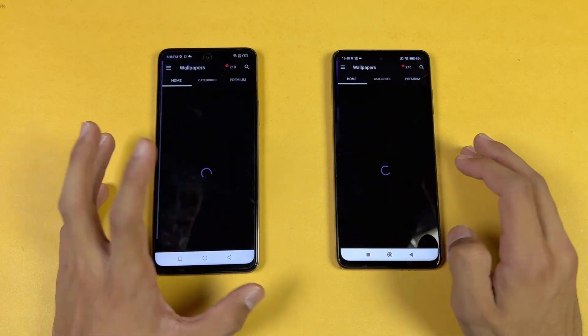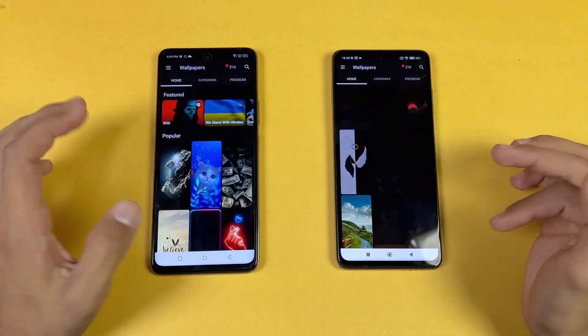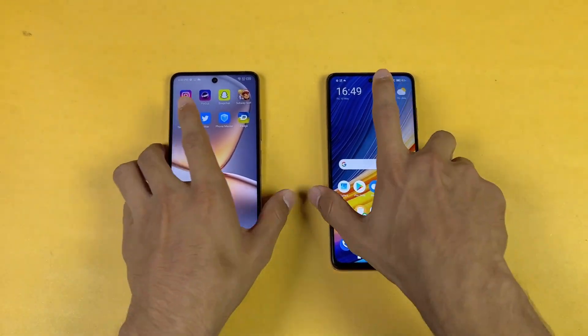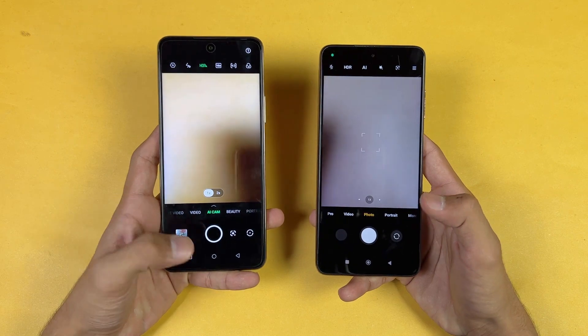Zedge is faster on the Infinix, a little faster there. The scrolling again is really smooth on both phones — no issues whatsoever. Last, I'm launching the camera app on both phones with the default camera application. Let's see who is faster — the Infinix is faster compared to the Poco when launching the camera.